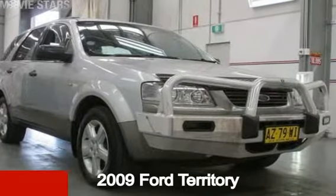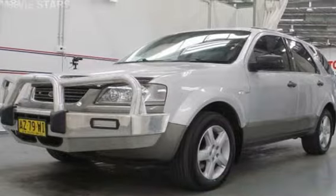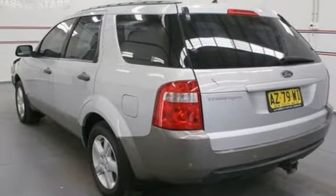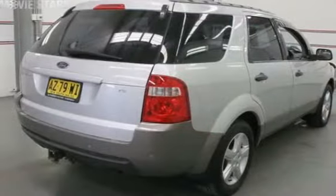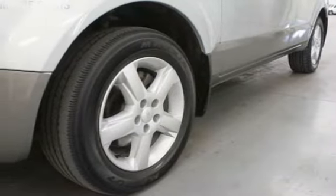Check out this 2009 Ford Territory. This Territory has a reliable 4-litre engine and a smooth shifting automatic transmission. The attractive silver exterior is complemented by its stylish interior.